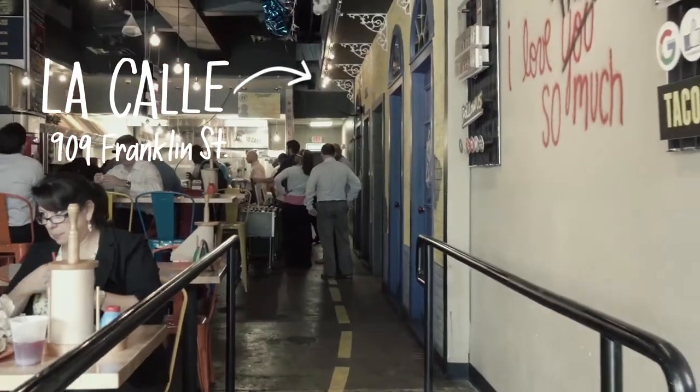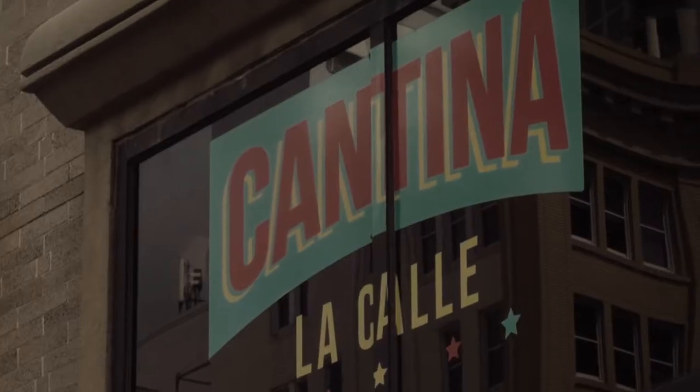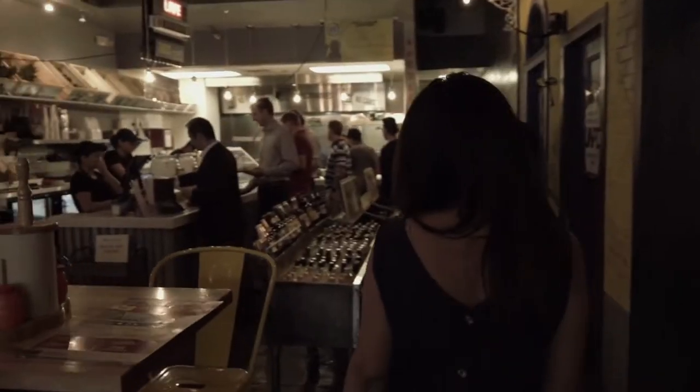This fast casual counter service taco spot is known as much for its Mexico City style street tacos as it is for its lively crowd and neighboring bar coined La Cantina.